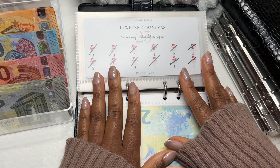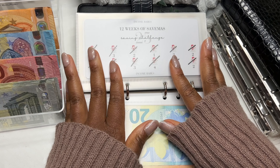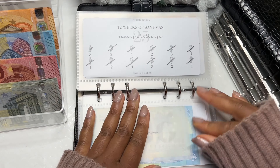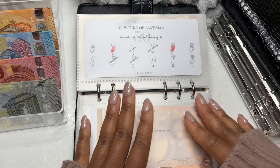Moving on to our next saving challenge — we finished this one. 12 weeks — a lot of these challenges we have finished. So 25 euros is done, another 25 euros is done, another 50 euros is done.